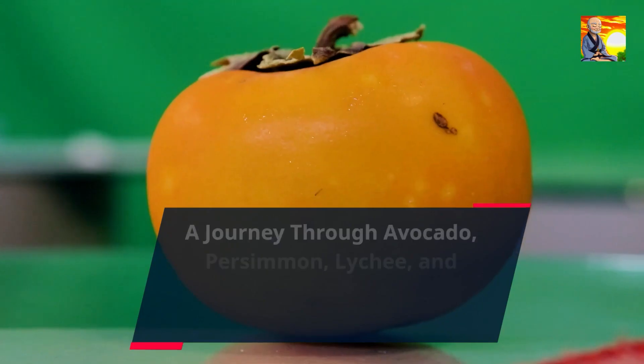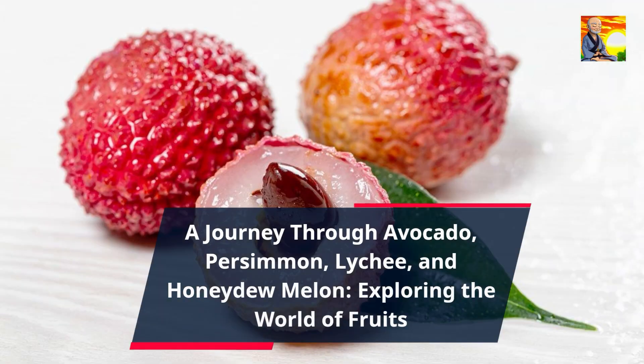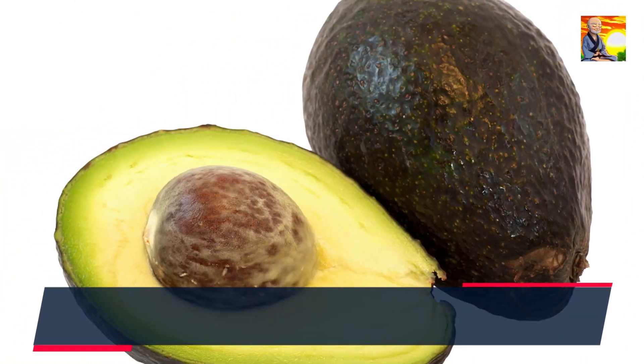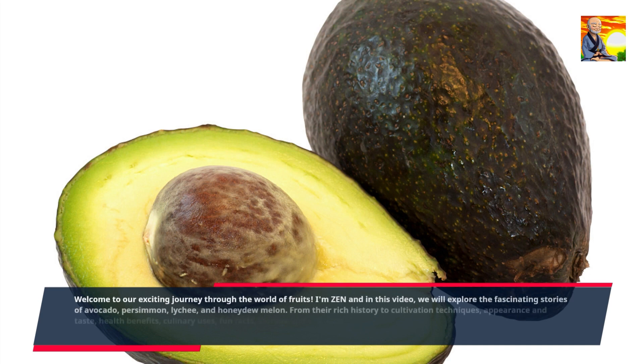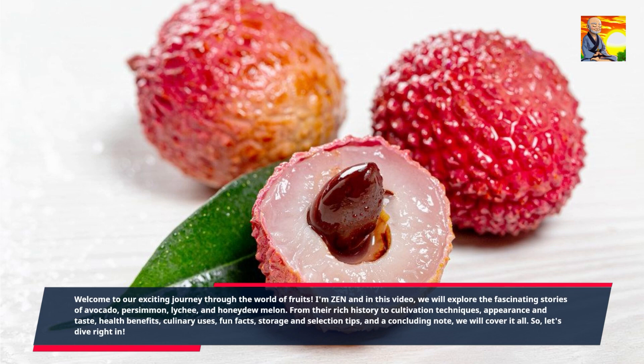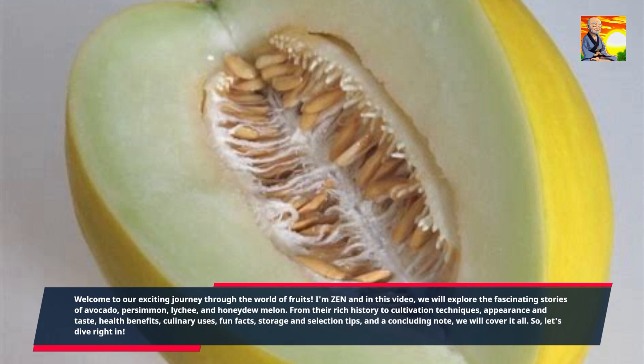A Journey Through Avocado, Persimmon, Lychee, and Honeydew Melon — Exploring the World of Fruits. Welcome to our exciting journey through the world of fruits. I'm Zen, and in this video we will explore the fascinating stories of avocado, persimmon, lychee, and honeydew melon. From their rich history to cultivation techniques, appearance and taste, health benefits, culinary uses, fun facts, storage and selection tips, and a concluding note, we will cover it all. So, let's dive right in.